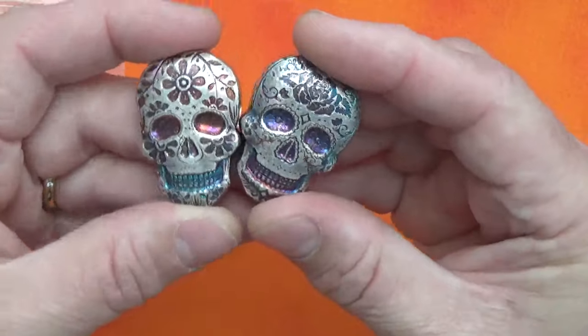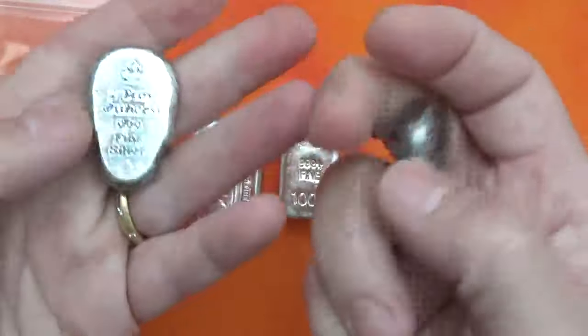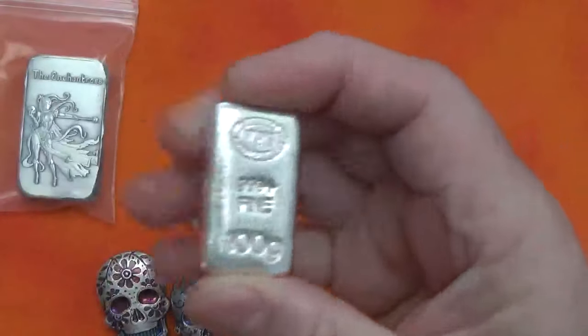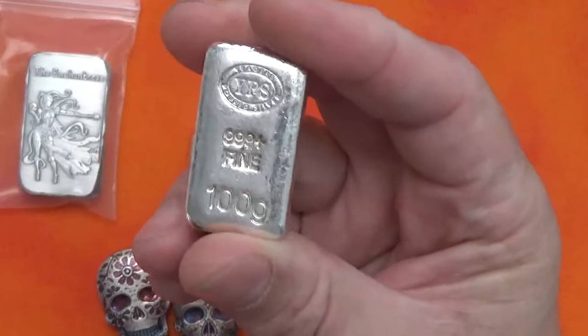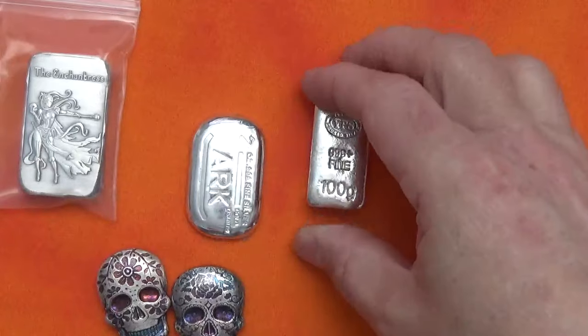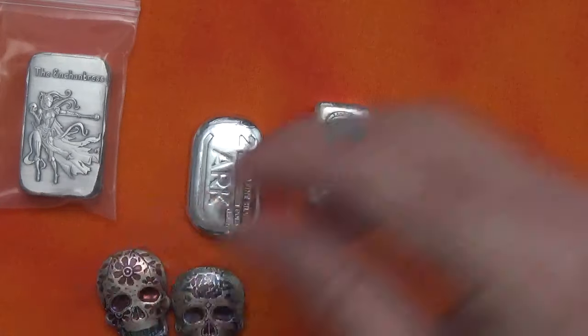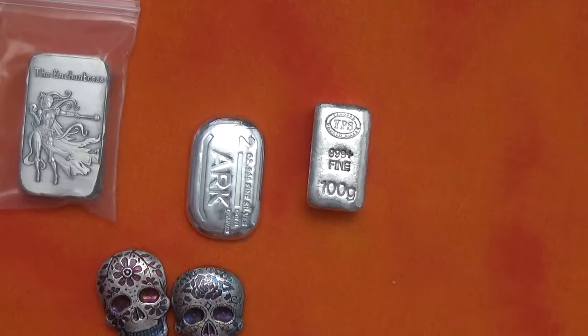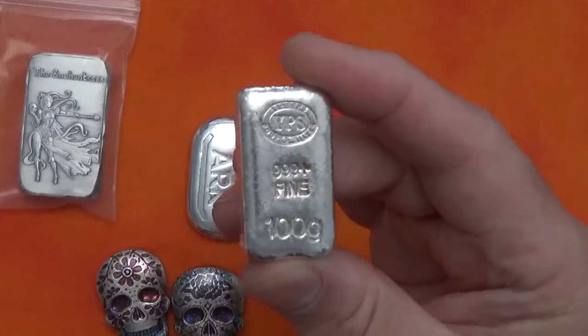I don't know if these sugar skulls will go in the Halloween box or the two-ounce box — I still have to order the box, but it'd be kind of fun. Then I thought about a 100-gram box. I've been really liking 100-gram bars lately, especially after I just got that Degussa that I unboxed on the channel a few days ago. I thought it'd be kind of cool to do a 100-gram bar box.